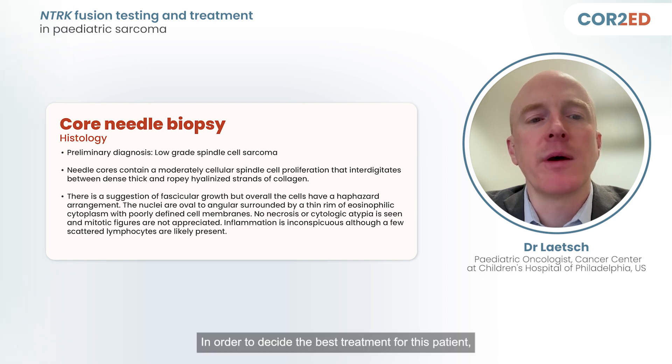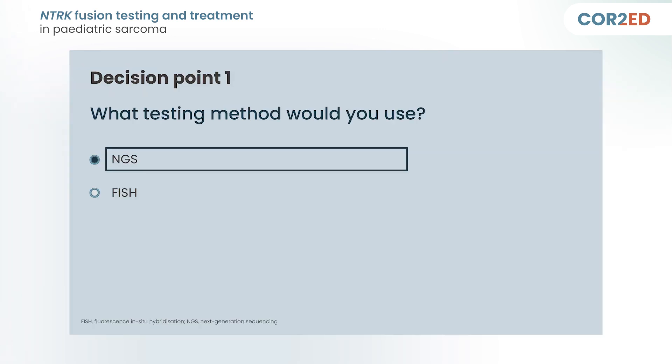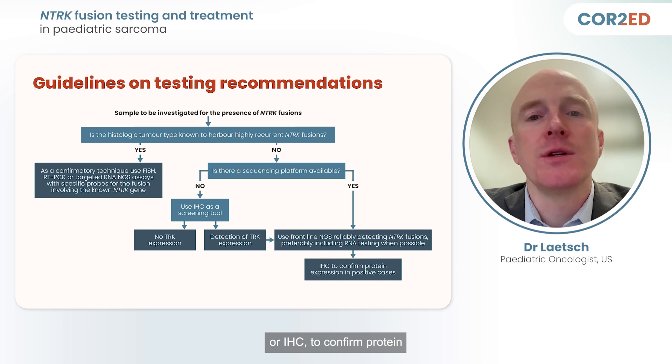In order to decide the best treatment for this patient, we would like to test for an NTRK fusion. Next-generation sequencing would be the guideline-recommended testing option for this case, followed by consideration of immunohistochemistry, or IHC, to confirm protein expression of the detected NTRK fusion. However, given the clinical urgency, FISH is a reasonable answer as the turnaround time is typically shorter than NGS and it can be more cost-effective.